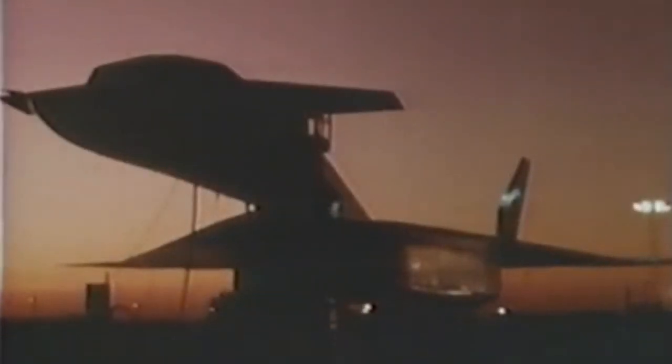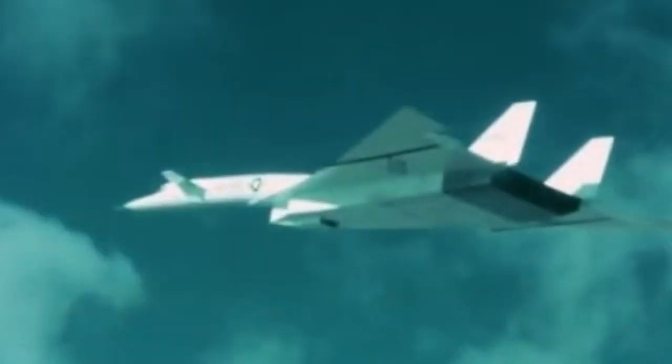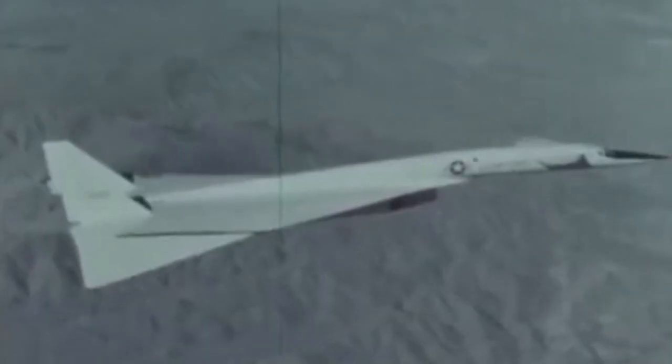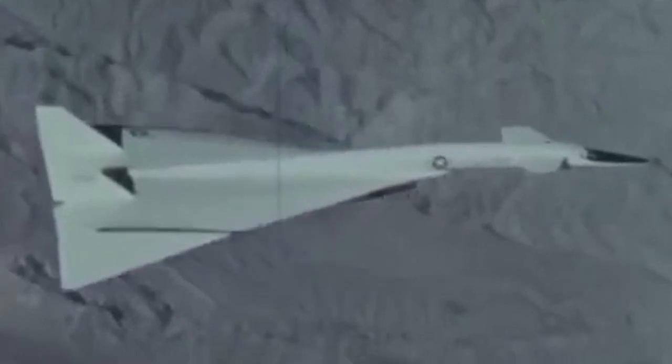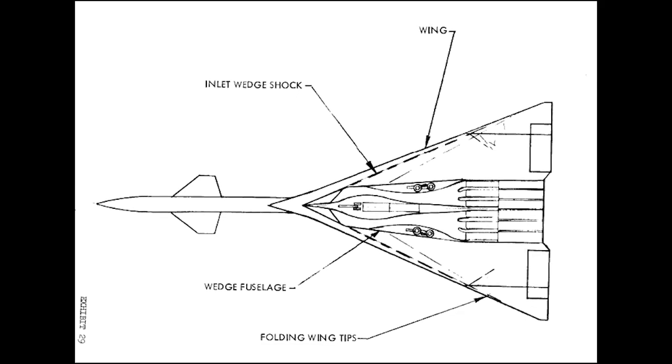North American returned with a proposal for a bomber designed from the ground up to fly the majority of its missions at Mach 3 and at 70,000 feet. In order to achieve and maintain these high speeds, their XB-70 was actually designed to ride on the shockwave it produced at high Mach, using a delta wing, slab-sided fuselage, and a large triangular intake on its belly positioned well ahead of the bomber's engines. This angular intake allowed North American's designers to intentionally position the high pressure created by the shockwave on the bottom side of the wings — in other words, the XB-70 would surf at Mach 3 on a shockwave of its own creation, not unlike a surfer riding a wave.